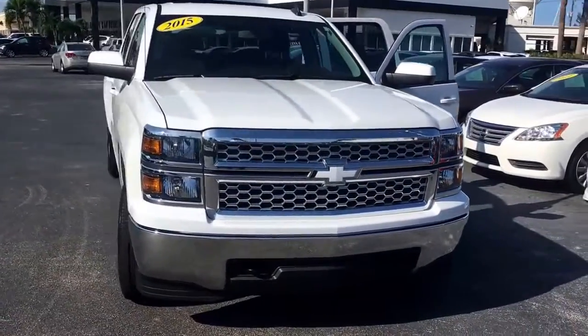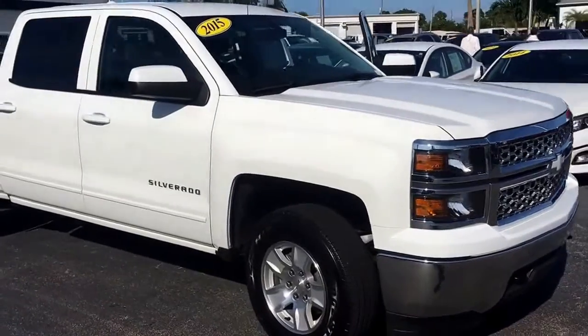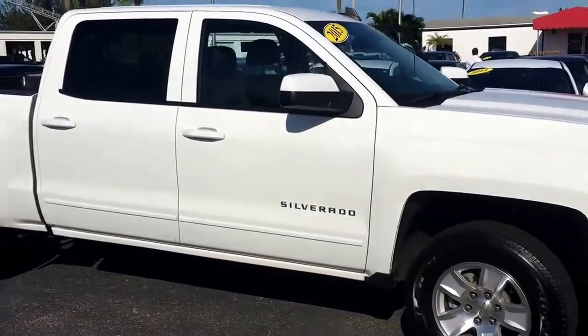Hello, my name is John Dee from Carls View of GMC. I just want to show you a real quick video of a 2015 Chevy Silverado Crew Cab we have in stock.